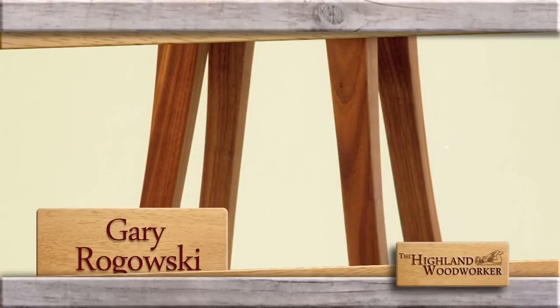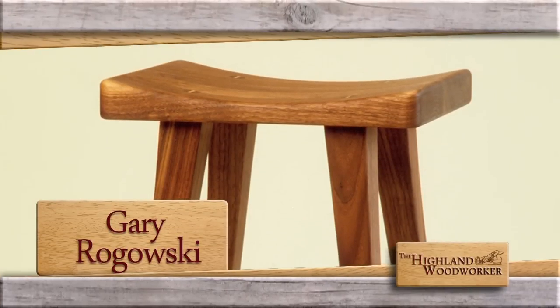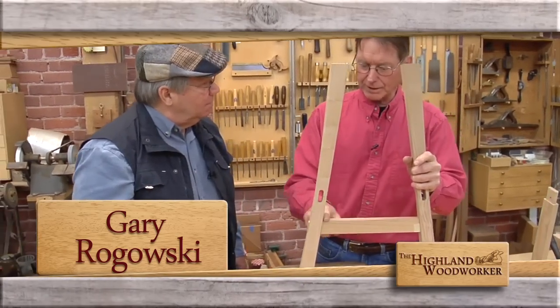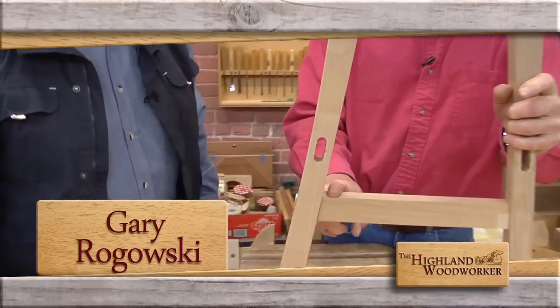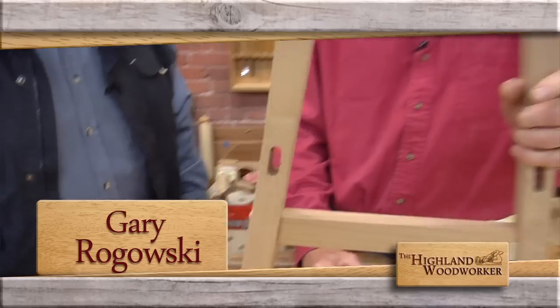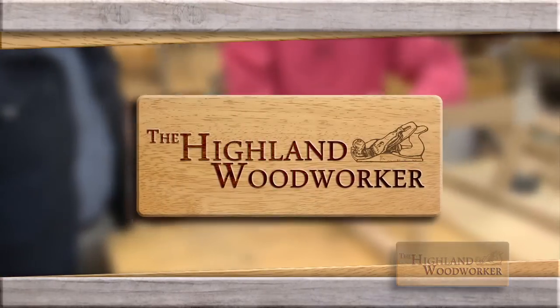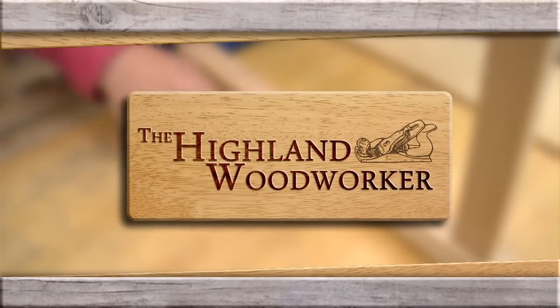Still ahead — it's just a stool, right? Spend a moment with master woodworker Gary Rogowski and see firsthand why his most popular piece is really his most complex. You're watching The Highland Woodworker.